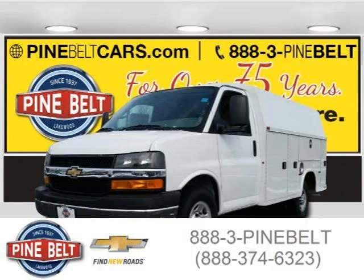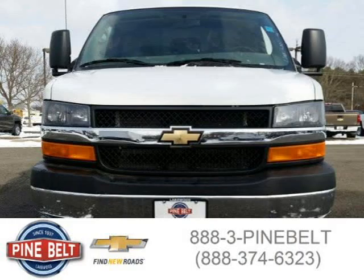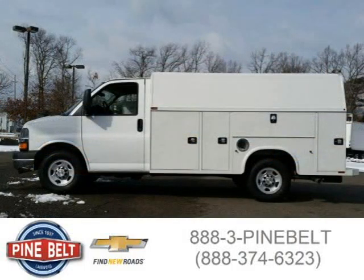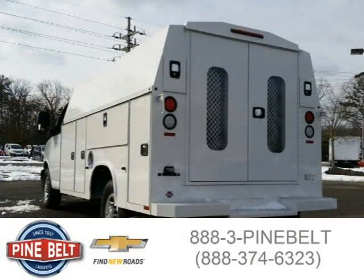This 2015 Chevrolet Express cutaway van is located in Lakewood serving Toms River, New Jersey, and had 5 miles on it. This van has a beautiful summit white exterior paint color, which is complemented by a medium pewter interior color. For more information on this great van, please click the link below.